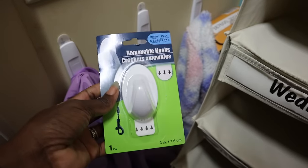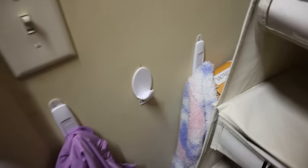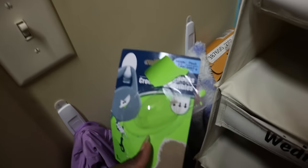We're going to replace the old hook with this Dollar Tree command hook. Ava was putting coats that were too heavy on the old one. I took the backing off and put it up — you hold it for 30 seconds. I like that the hook is a lot bigger. Even though her closet's a mess, she can now fit more things on the hook. It has a five pound weight limit but that should be good.